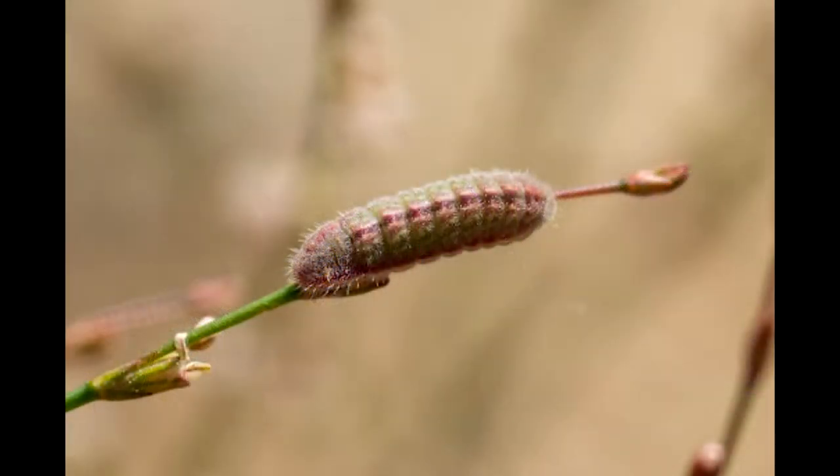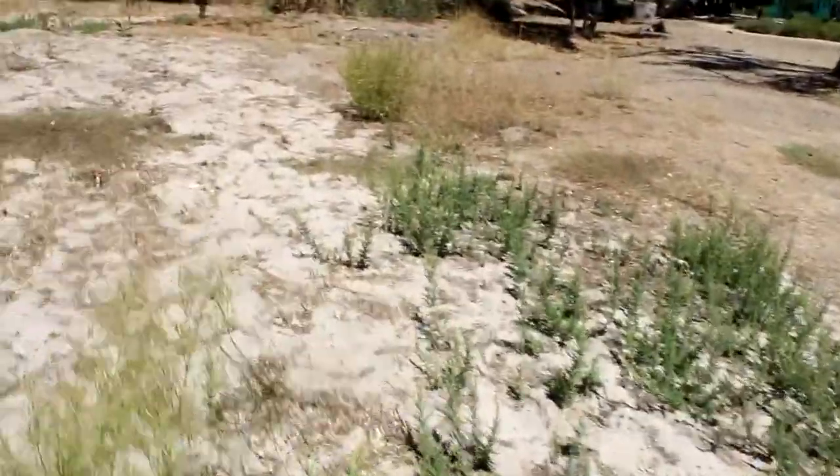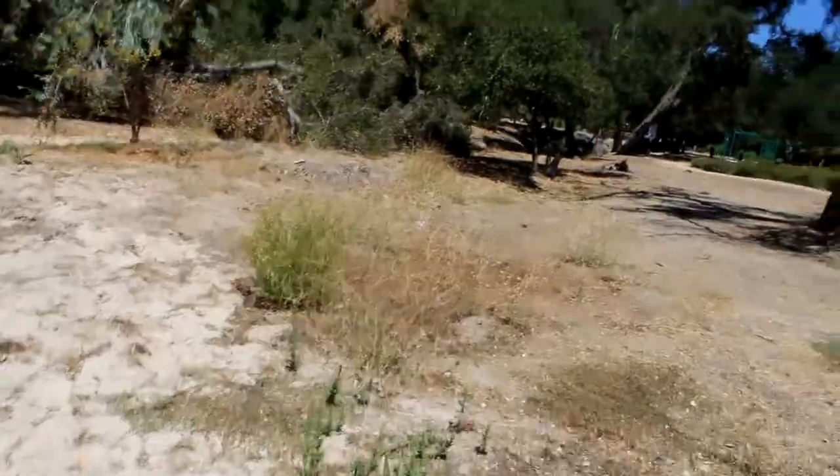This is the Acmon blue larva. It's just a simple little grayish caterpillar with some pinkish stripes. And we're going to take a look over here, because there's another Acmon blue over by our mustard.